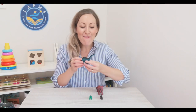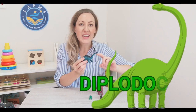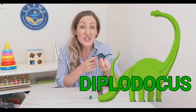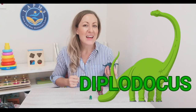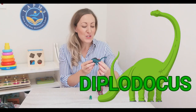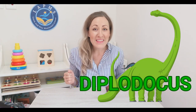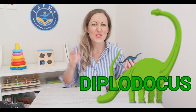Next up we have our Diplodocus with his really long neck — kind of resembles a giraffe if you think about it. Diplodocus were herbivores, which means that they only ate leaves. No meat for them. Their neck was super long and could reach up to 21 feet — that's the same length as Washington's nose on Mount Rushmore. Super long!